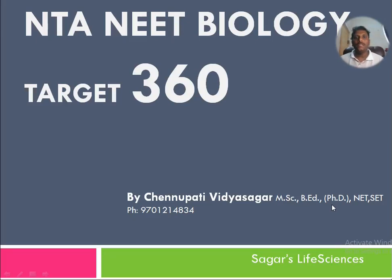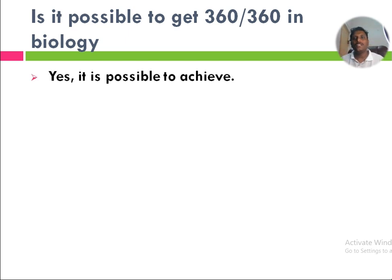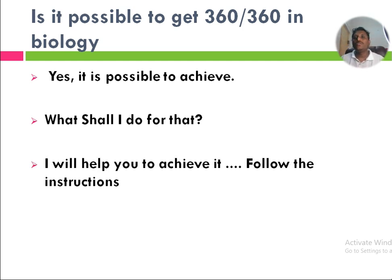Today we are going to see NTA NEET Biology Target 360. This video aims to guide students to achieve 360 out of 360 in the NEET exam. Is it possible to get 360 out of 360 in biology? Yes, it is possible to achieve. I will help you to achieve it — follow the instructions, and I hope you can.